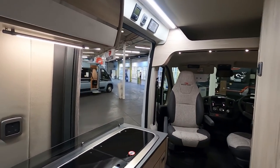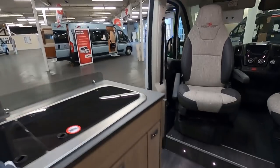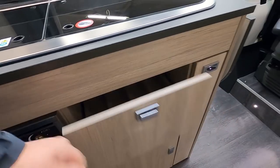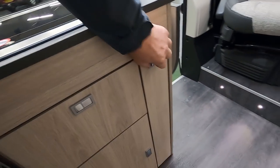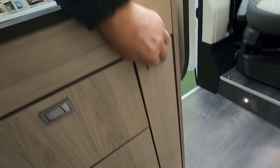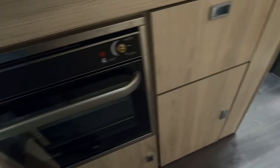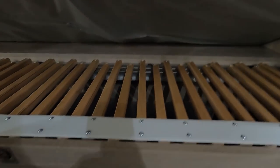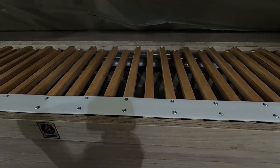It has everything that you need. There's a cutlery drawer — that's nicely made — another little locker there, and lockers under there. It pulls out to make up the bed.